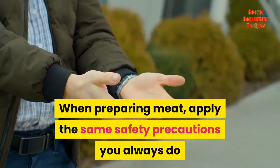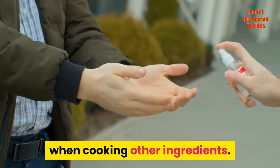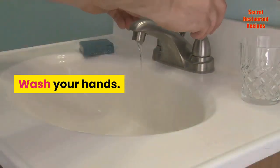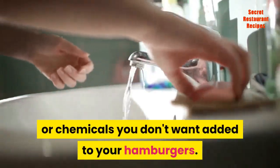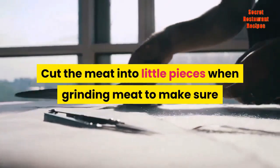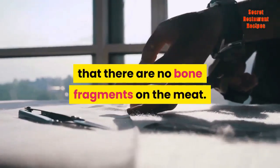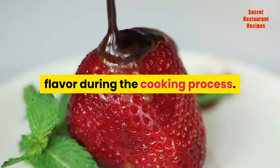When preparing meat, apply the same safety precautions you always do when cooking other ingredients. Wash your hands. Wash the meat to drain away the preservatives or chemicals you don't want added to your hamburgers. Cut the meat into little pieces when grinding to make sure that there are no bone fragments. Add little amounts of fat just to add flavor during the cooking process.